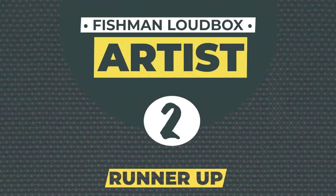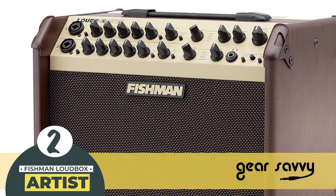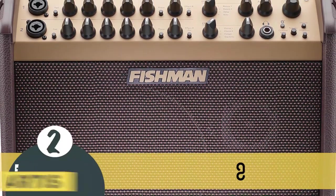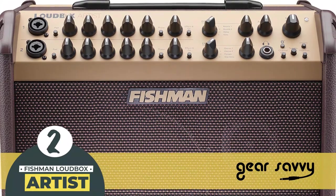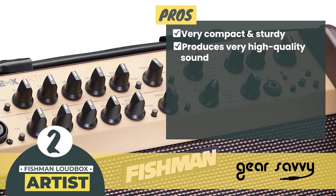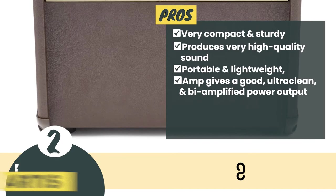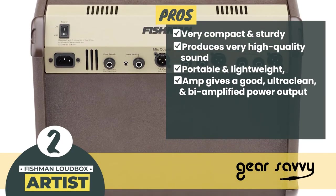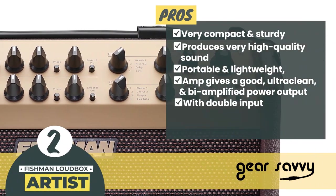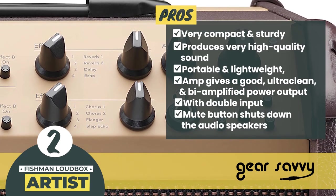Next we have the runner-up, the Fishman Loudbox Artist. The 120-watt power output produces a clean, powerful sound that can be customized with effects from the two channels and onboard EQ. With a combo jack input, you can plug in the XLR or quarter-inch cable and supply the necessary power to the microphones. Its pros are: the amp is very compact and sturdy. At adequate volume, it produces very high-quality sound. It is portable and lightweight. The amp gives a good, ultra-clean and bi-amplified power output of 120 watts. With double input, you can use your guitar and mic at the same time. The mute button shuts down the audio speakers and avoids pops and buzzes from plugging and unplugging instruments.